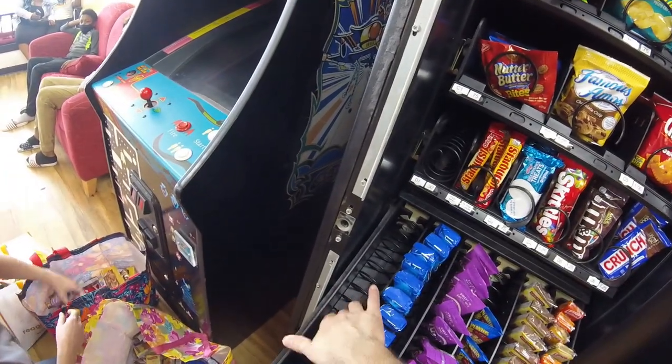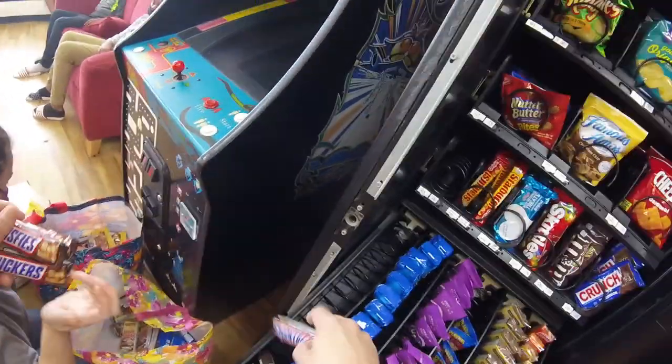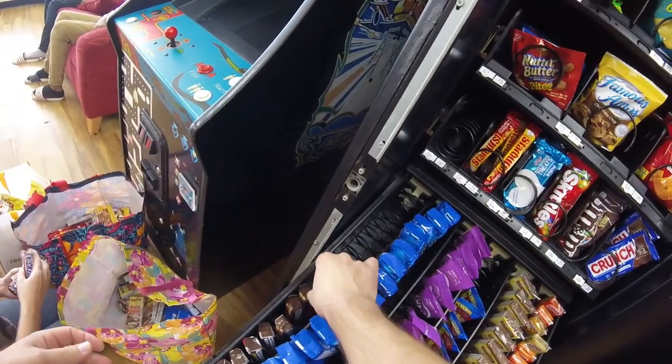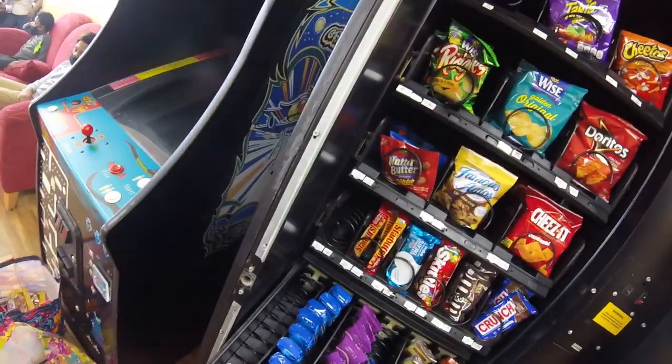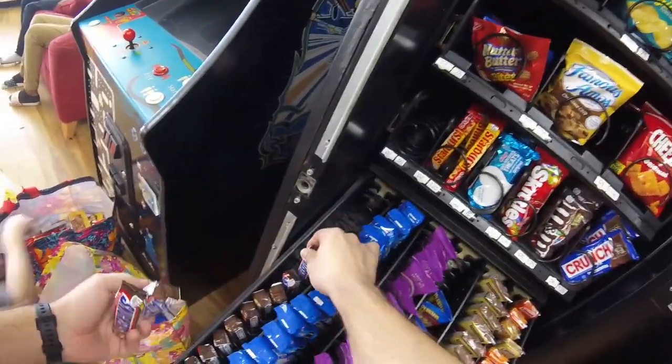We got the Oreos stocked up. Now it's time to work on the Snickers bars. Snickers do awesome at all of our locations — at our brake and alignment shop they're one of our top sellers, they do great here, and they did well at the diesel garage too. We need to get back to the diesel garage pretty soon, it's been almost a month.